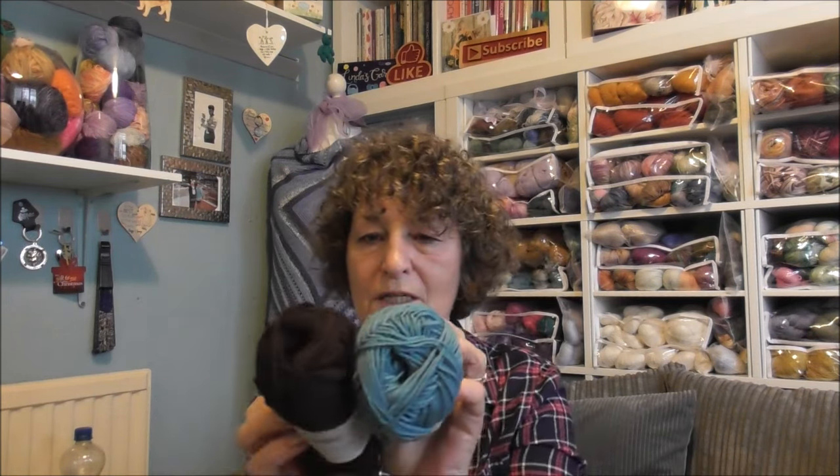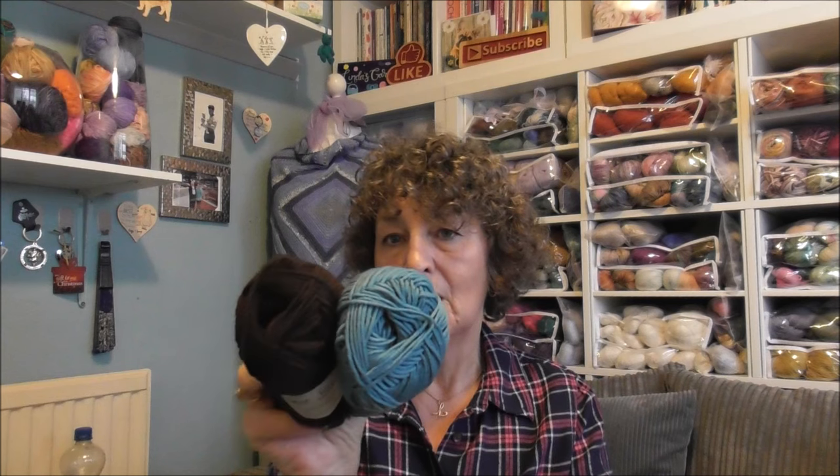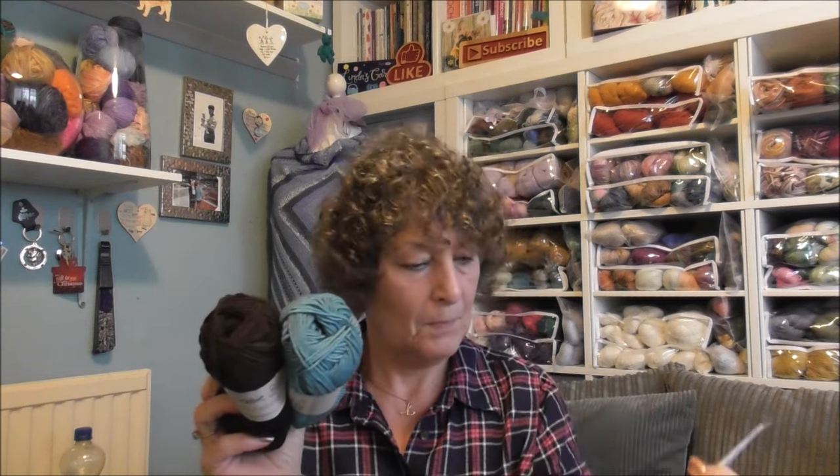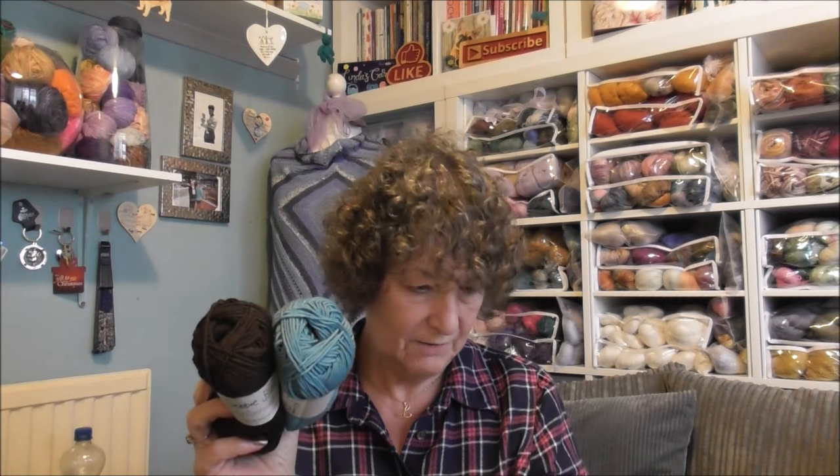This color is called Chocolate — and this is Lagoon. I wanted a deep blue so it would pop against the chocolate brown, and I think they will really look nice in that cardigan. It's by Savory Knitting — I will put the link to the yarn and to the pattern below.